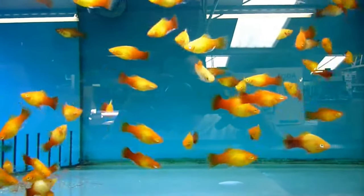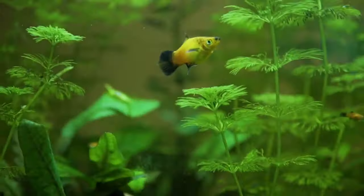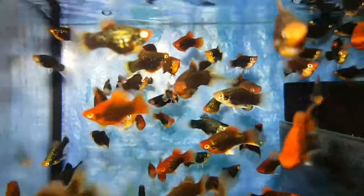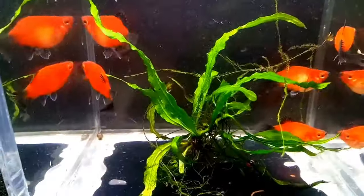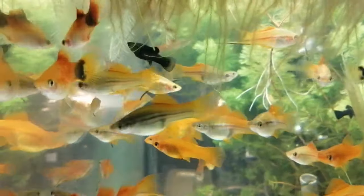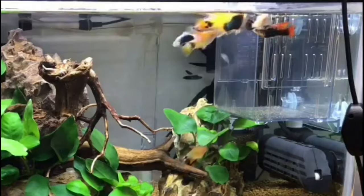Even though there might be a couple of varieties, the good news is that all these types have pretty much the same requirements. Since platyfish originate from the warm waters of Mexico, Central America, and South America, they thrive in tropical temperatures ranging from 68 to 79 degrees Fahrenheit, and they demand an aquarium heater to replicate that natural habitat. These fish flourish within pH levels of 7 to 8.2, a water hardness between 10 and 28 DGH, and a minimum tank size of 15 gallons.